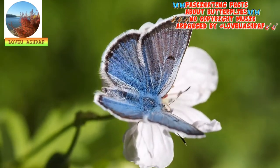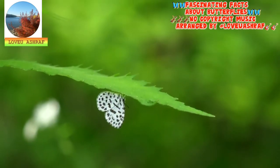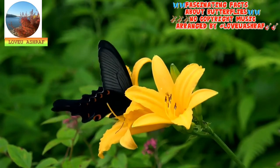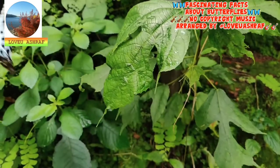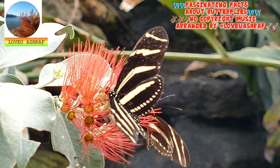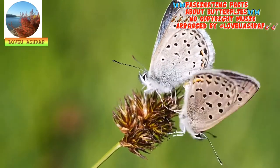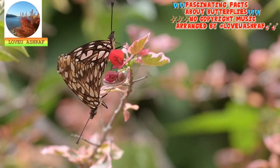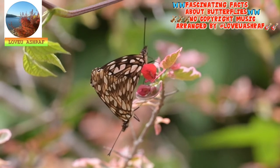Butterflies taste with their feet. Butterflies have taste receptors on their feet to help them find their host plants and locate food. A female butterfly lands on different plants, drumming the leaves with her feet until the plant releases its juices. Spines on the back of her legs have chemoreceptors that detect the right match of plant chemicals. When she identifies the right plant, she lays her eggs. A butterfly of any biological sex will also step on its food, using organs that sense dissolved sugars to find the right food resources. Butterflies live on an all-liquid diet.